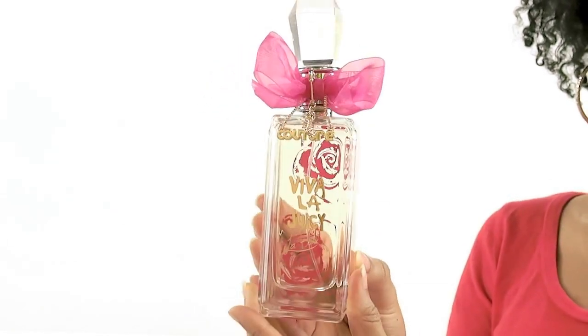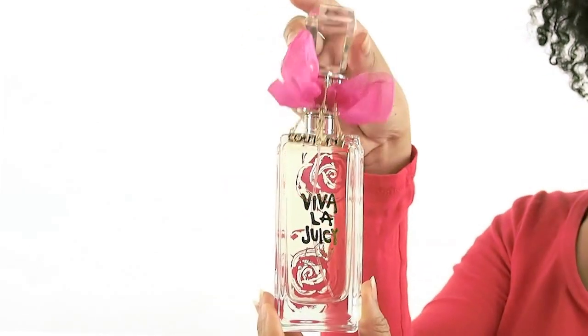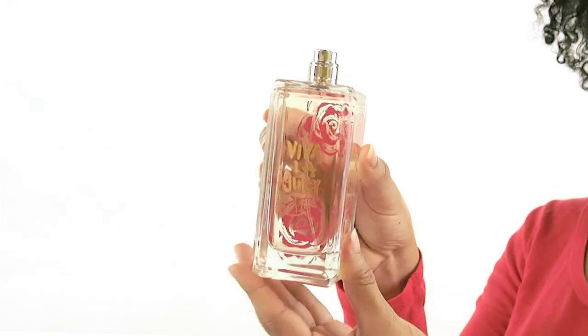amber, vanilla, sandalwood, honeysuckle, wild berries and mandarin. You can wear this perfume day or night and it's truly a must-have fragrance for every fashionista to have in their collection.